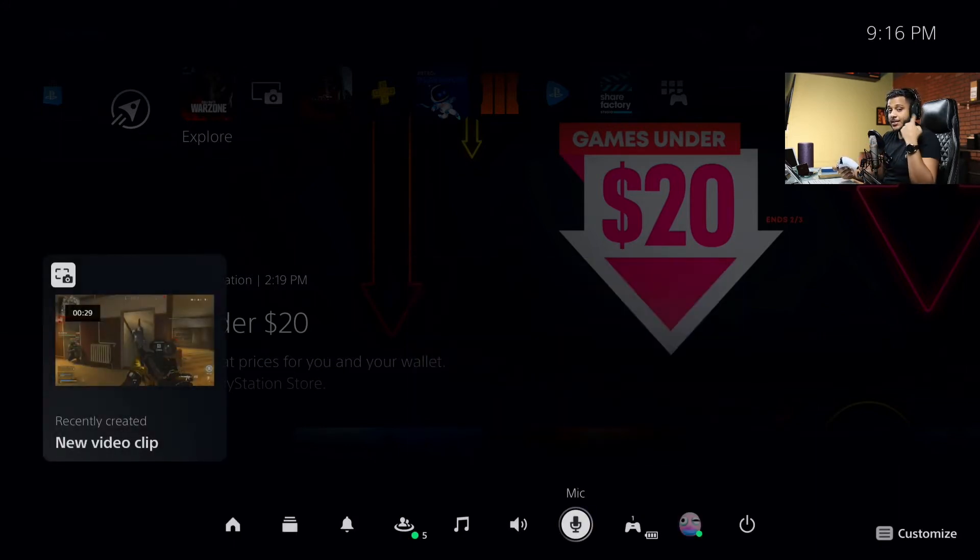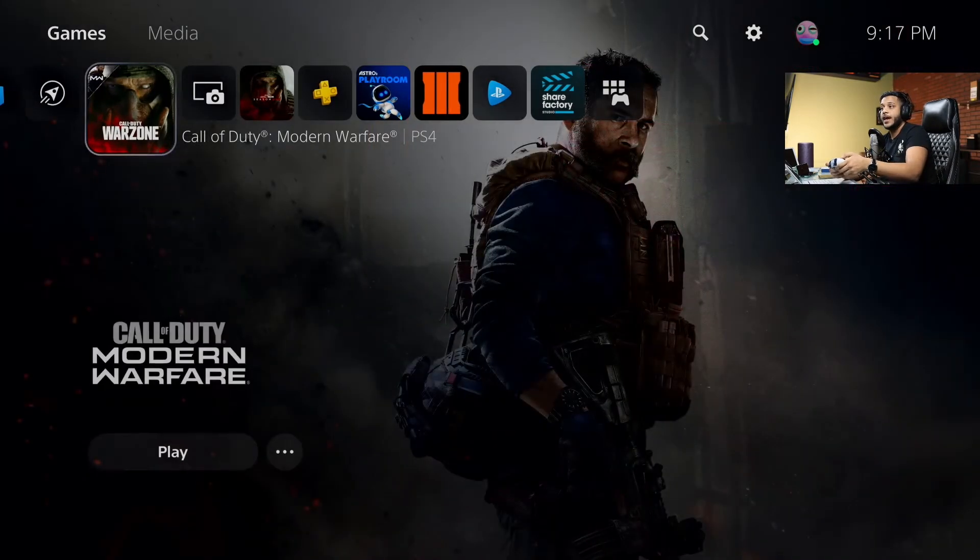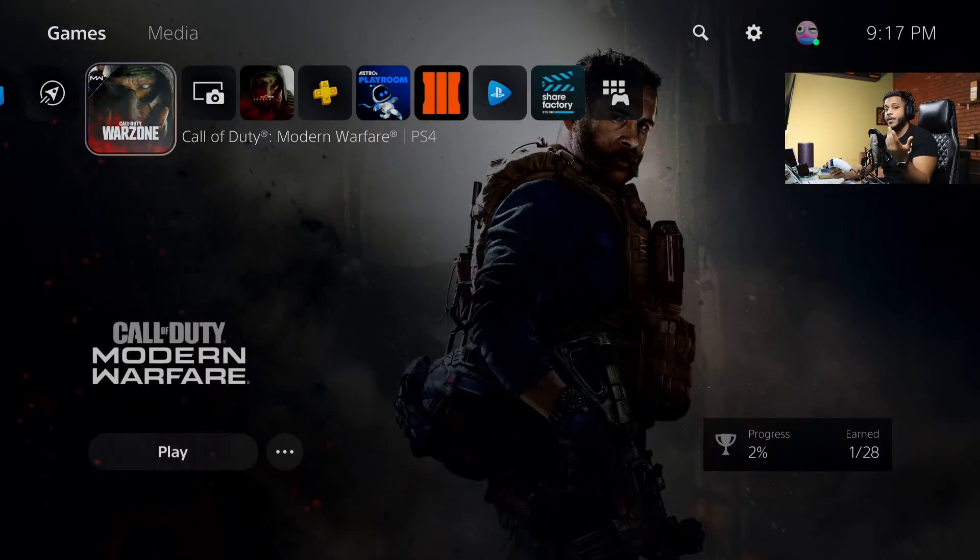Now the way you guys are hearing me is not through the game — you're actually hearing me through this Rode NT1A, and this is connected straight into my Rode Procaster. Once you have this set, you should get the audio to your headphones. I've heard complaints that people said they can't hear the game or the people in the game, so I'm going to go ahead and show you.